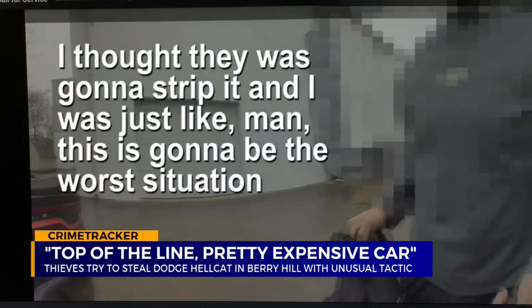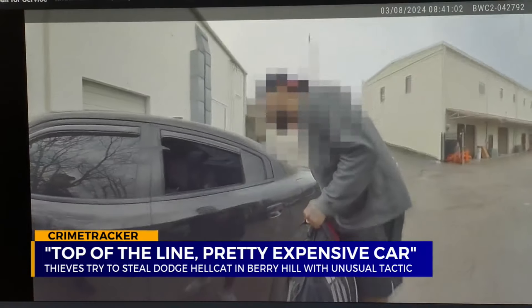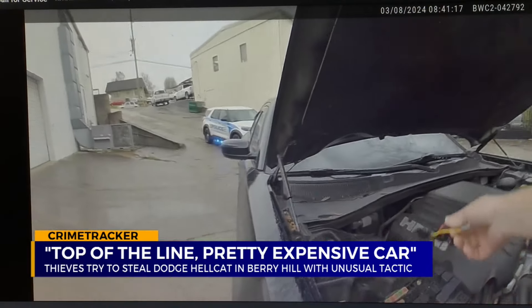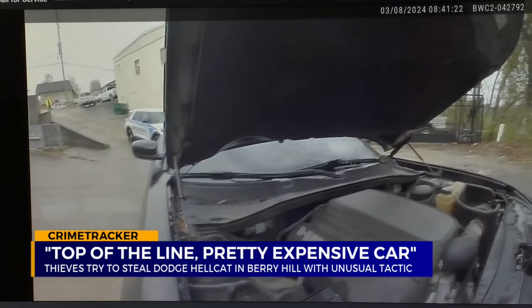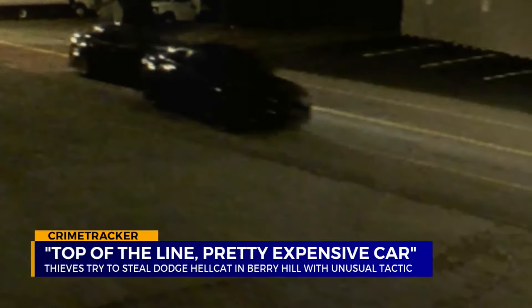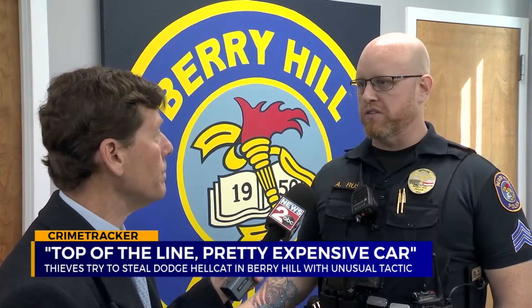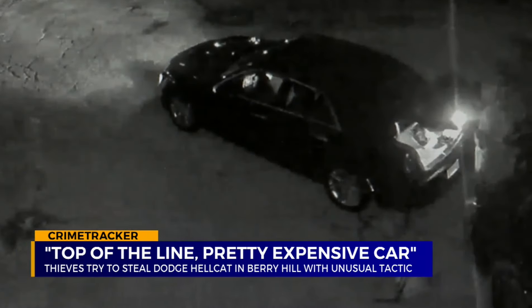The owner thought they were going to strip it and feared the worst situation. He's sad to see the broken window but glad that a mechanical failure kept car thieves from stealing his $50,000 muscle car. They must have pushed it down the hill. Come to find out when the victim came to recover his car, he said he'd been working on it — it's a bad starter, it's not going to start at all.